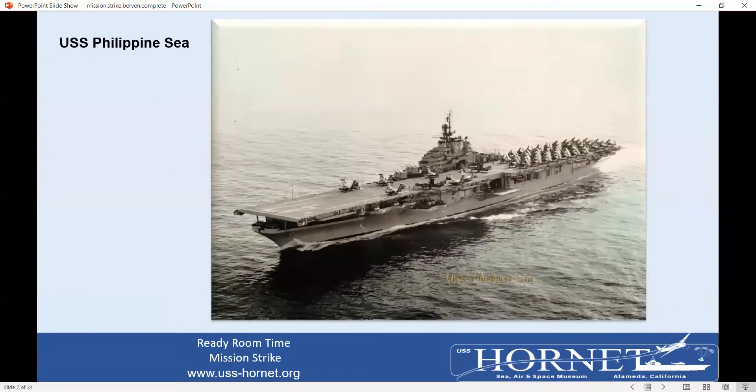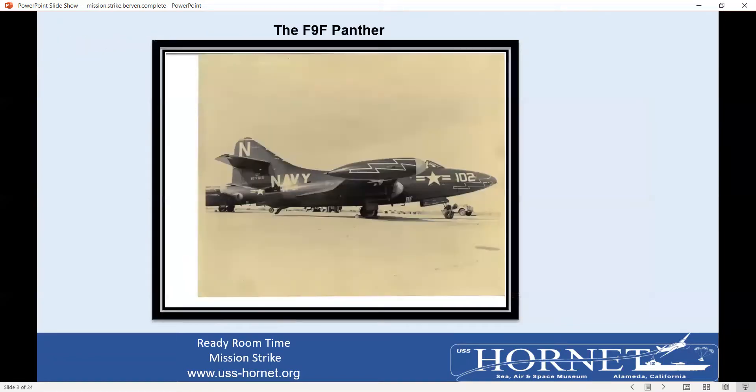Here is the USS Philippine Sea CVA-47, my home for seven months during the Korean War. The Phil Sea was not in World War II, as construction began in August of 1944 and it wasn't commissioned until May of 1946, well after World War II. The Phil Sea made three tours in Korea, earning nine Battle Stars — and get this, it was decommissioned on my wedding date, December 28, 1958. One of my favorite planes, the Grumman F9F Panther jet, was probably the best Navy jet in the early 1950s.